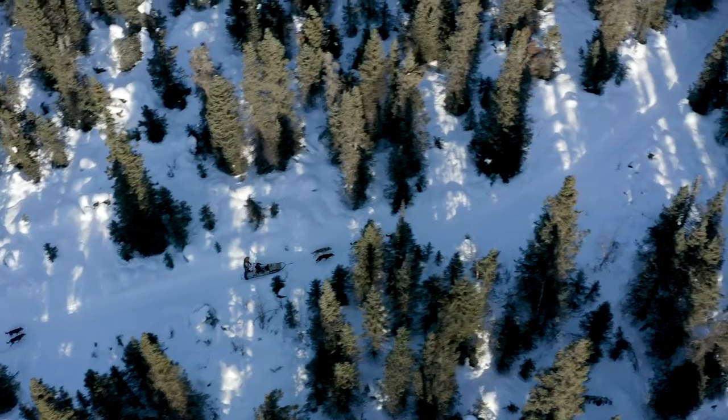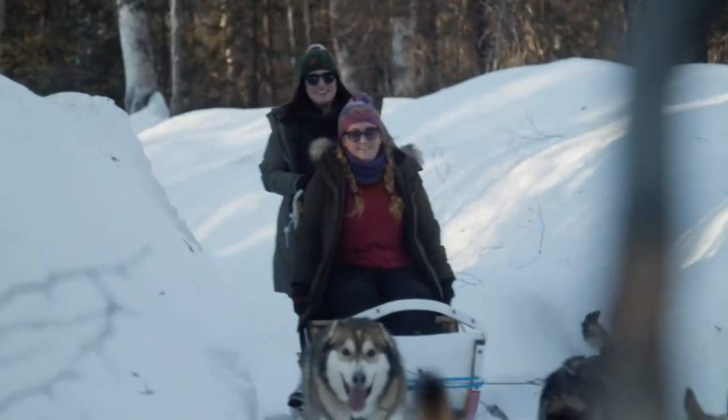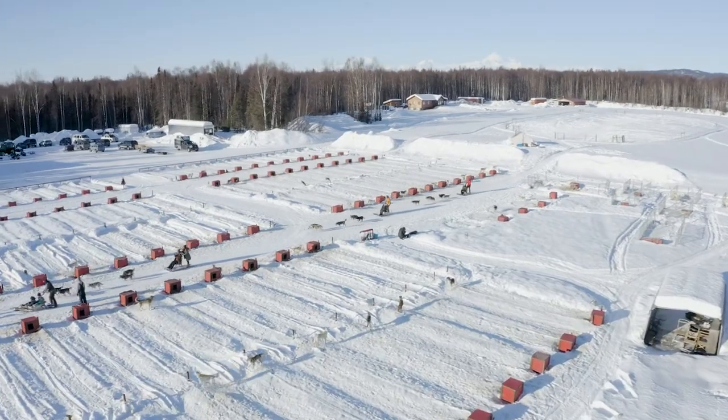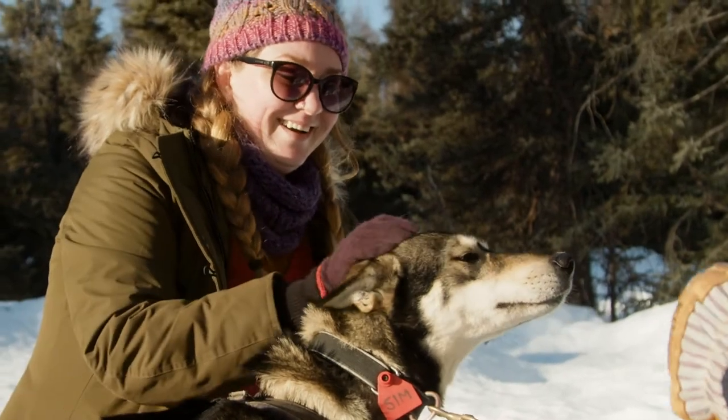We continue down the trail so everyone gets equal times to ride and drive, and then we come back to the dog yard. Lots of love and affection for the dogs for the job they just did, and then we tour the kennel.